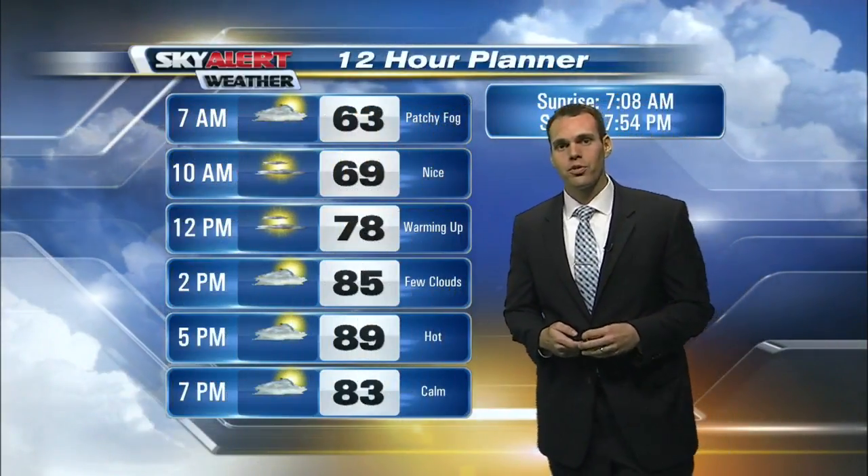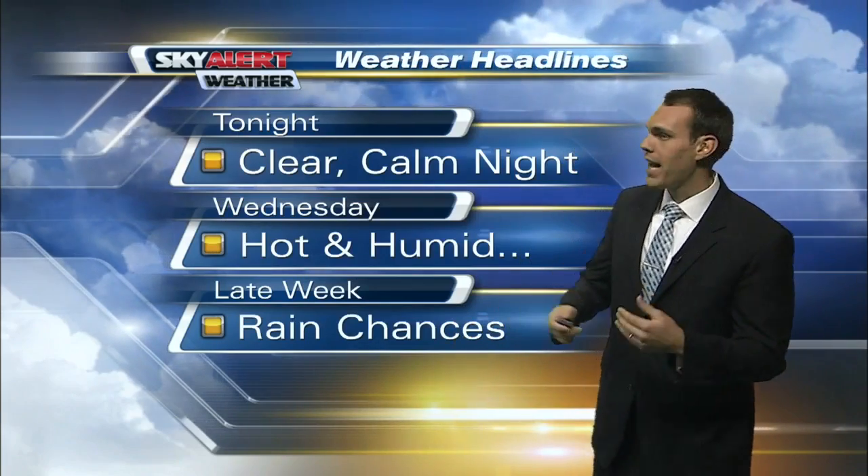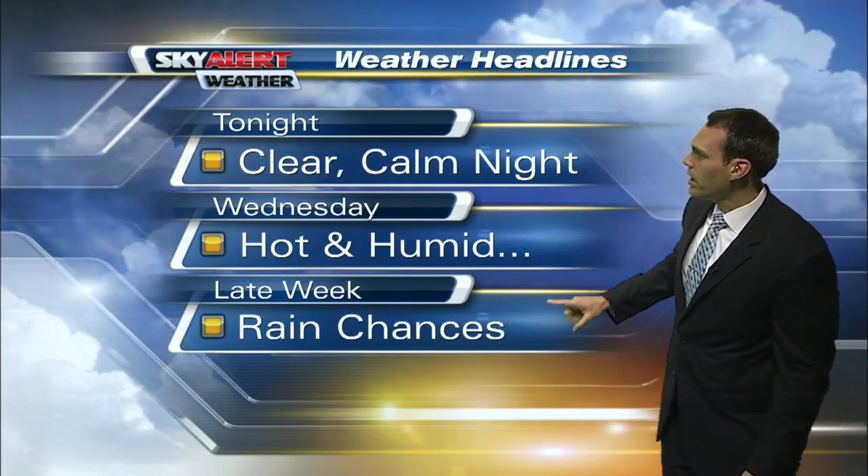The 12-hour planner shows temperatures topping out in the upper eighties. A hot afternoon is in store, and that humidity begins to creep back in today. It will be a hot and humid day for your Wednesday as well. And in late week, we're talking some rain chances, and it looks like that could spill over into the first part of your weekend as well.